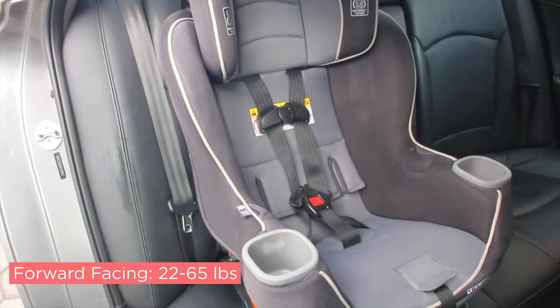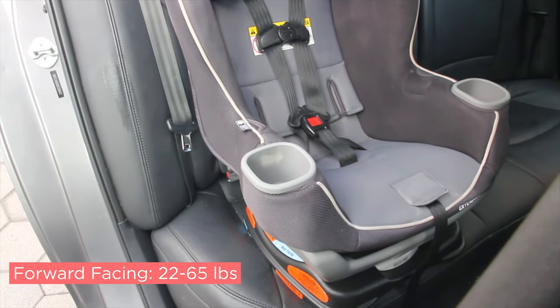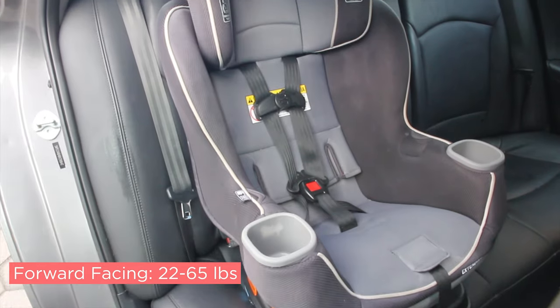Once they've reached the recommended weight or height riding rear facing, you would then switch the car seat around to the forward facing position, which can accommodate your baby from 22 up to 65 pounds.